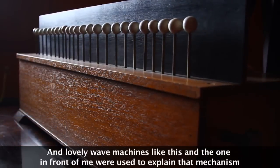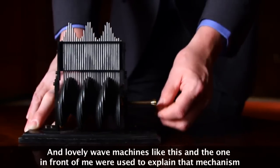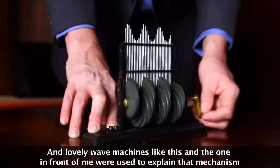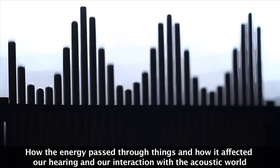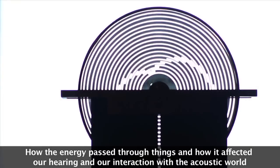And lovely wave machines like this and the one in front of me were used to explain that mechanism — how the energy passed through things and how it affected our hearing and our interaction with the acoustic world.